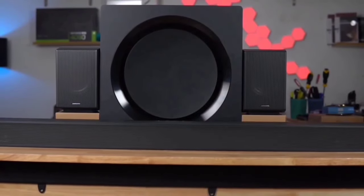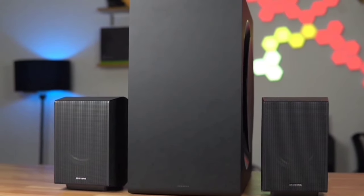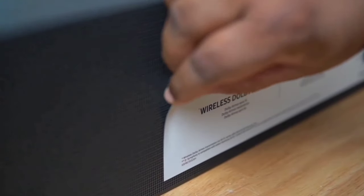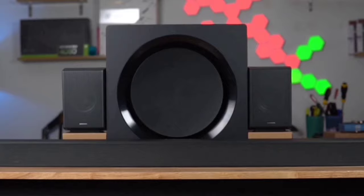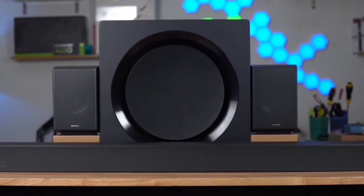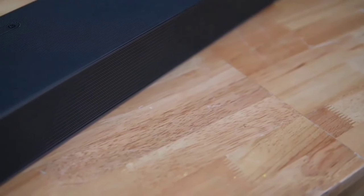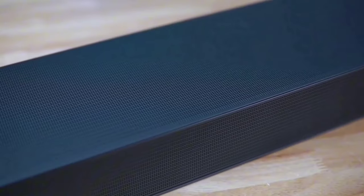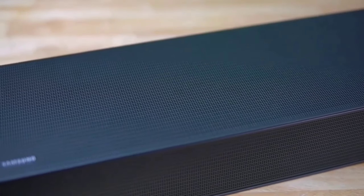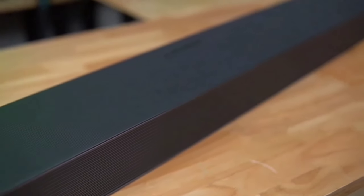Q-Symphony is a standout feature: when paired with a compatible Samsung TV, it allows your soundbar and TV speakers to work together, creating a harmonious and amplified audio experience — like having an entire orchestra in your living room. With wireless Dolby Atmos, you can enjoy cinematic sound without the need for HDMI cables. SpaceFit Sound Pro analyzes your room's acoustics and automatically optimizes sound settings, so whether you have a cozy den or a spacious living room, you'll get room-filling sound tailored just for you.